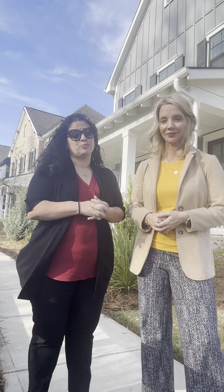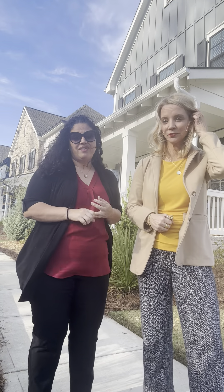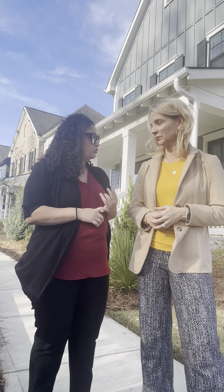So this is a beautiful home. As everyone knows, Halcyon is pretty new construction. This is four bedroom, three full baths, and it has a gorgeous, large laundry room. You've got the master on main.